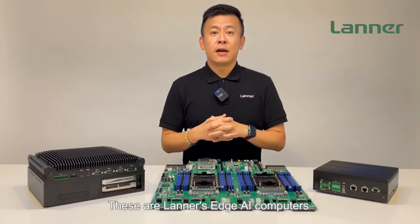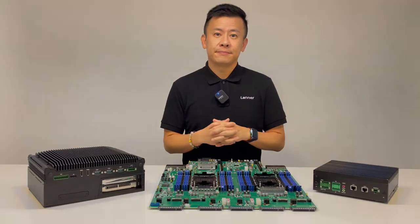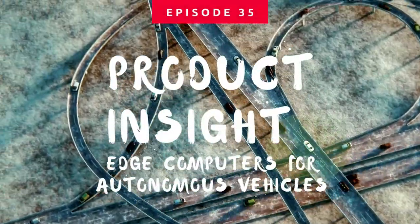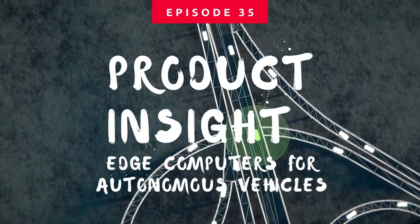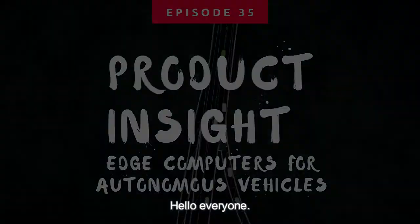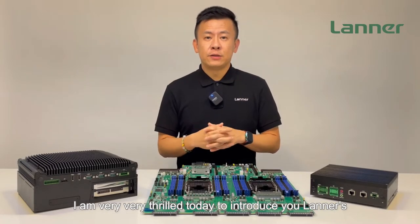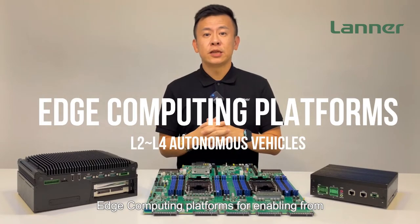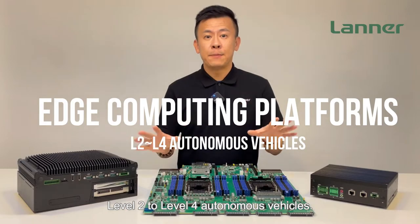These are Linux-Edge AI computers which enable autonomous vehicles. Hello everyone, welcome to Product Insight, I'm Mike. I'm very thrilled today to introduce you to Linux-Edge computing platforms for enabling from level 2 to level 4 autonomous vehicles.